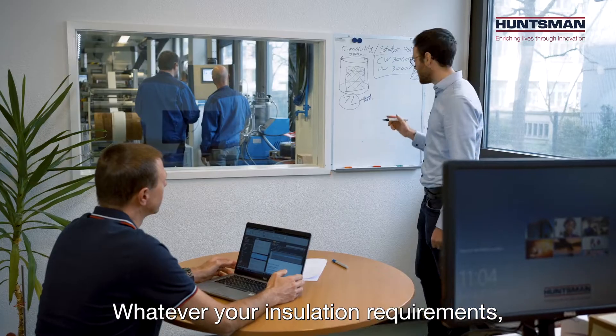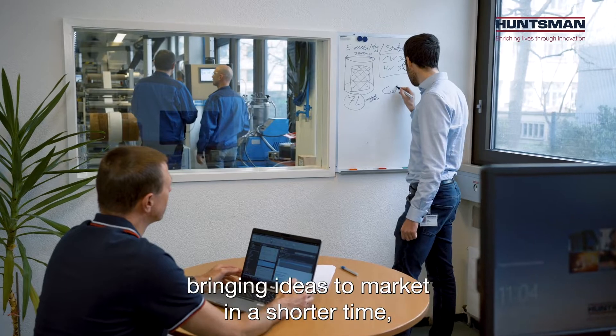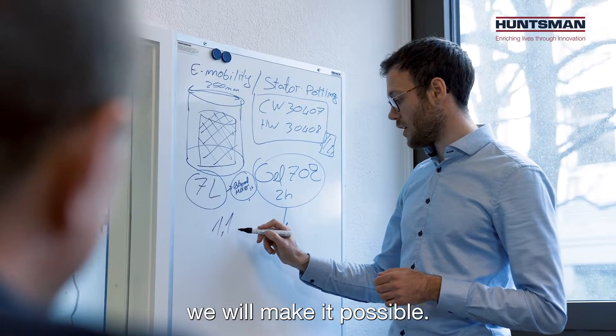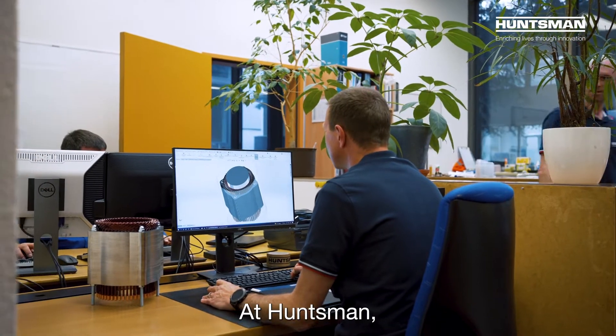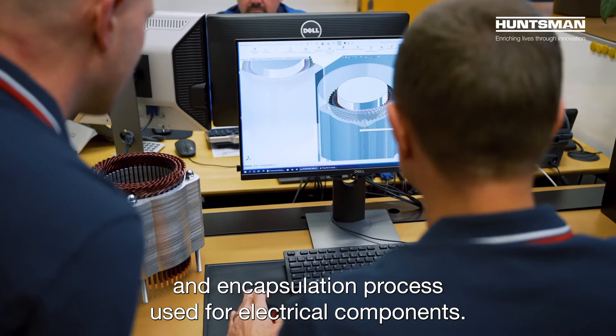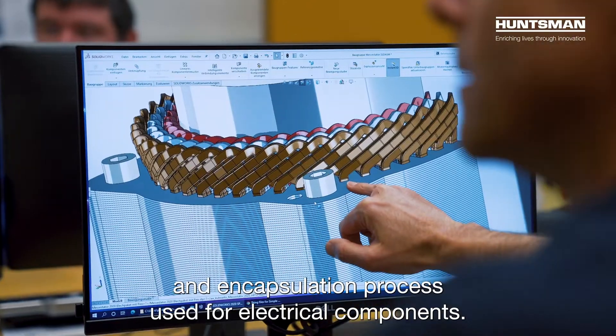Whatever your insulation requirements, if your business depends upon bringing ideas to market in a shorter time, we will make it possible. At Huntsman, we can provide prototypes for just about any impregnation and encapsulation process used for electrical components.